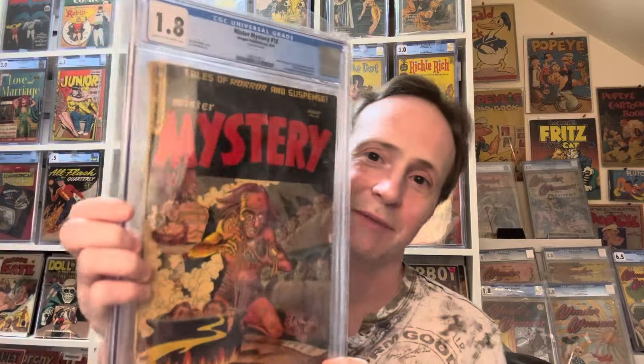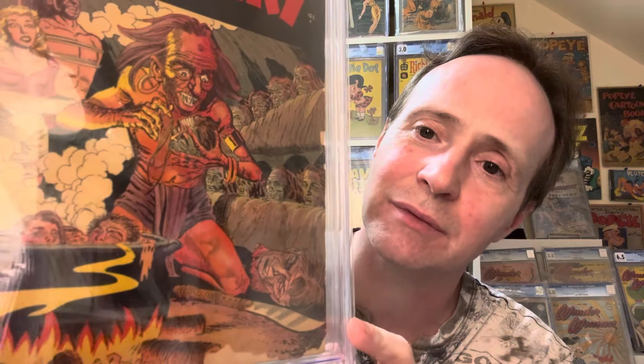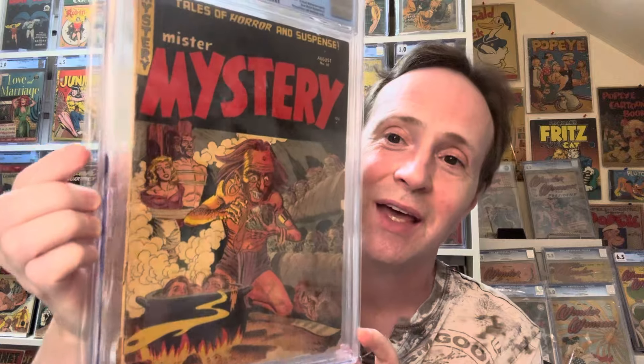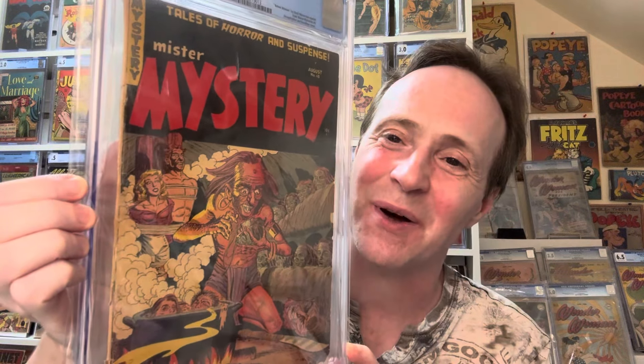Number 6 on the list is Mr. Mystery number 18 — a classic shrunken head cover. You've got heads in a pot being prepared, which is very educational if you want to learn how to make a shrunken head. There's a couple in the background in bondage — they're clearly going to be next. It's a really great pre-code horror cover.